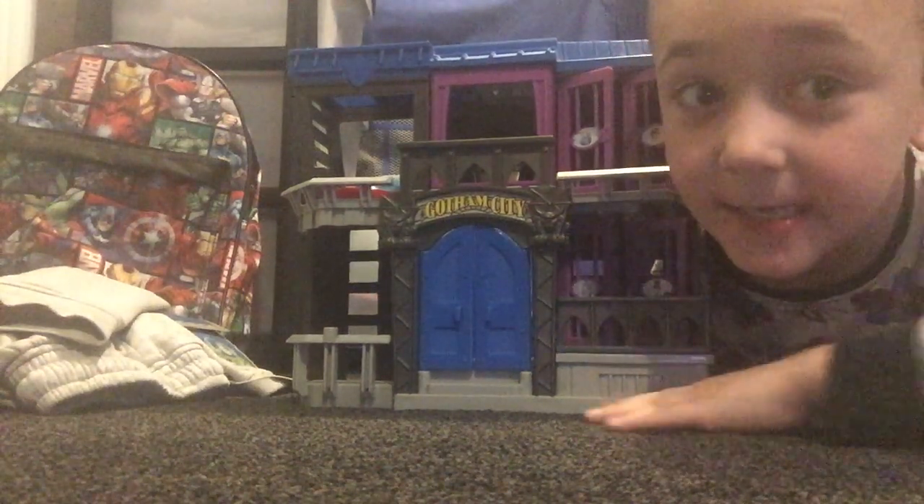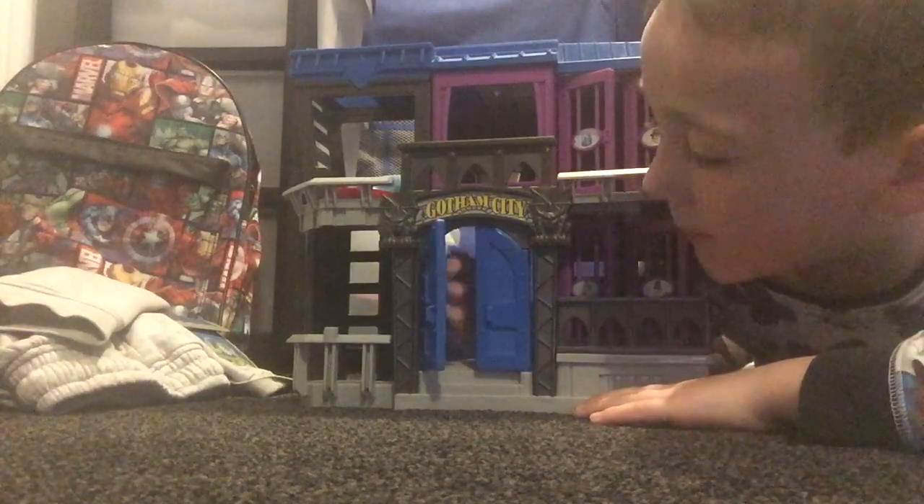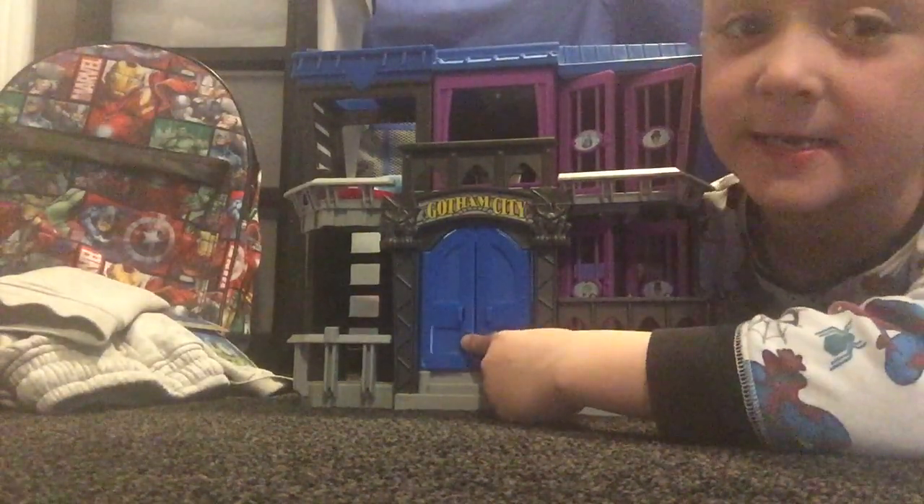Hi guys, today it's Cool Charlie Run again and today I'll be showing you my Gotham City Jail.